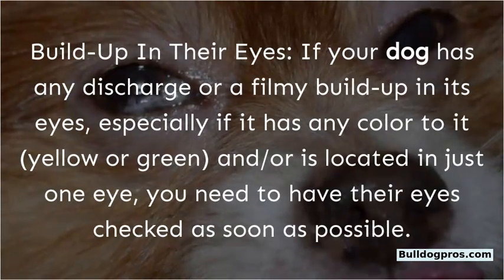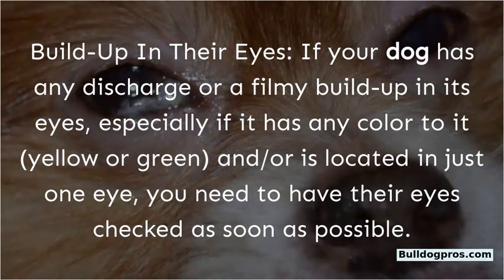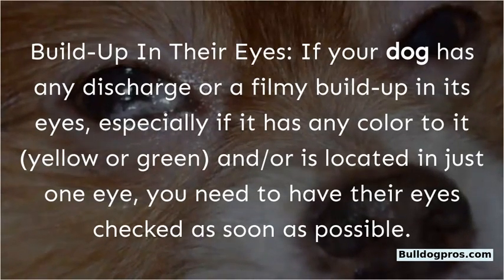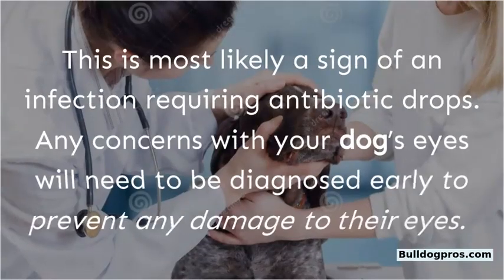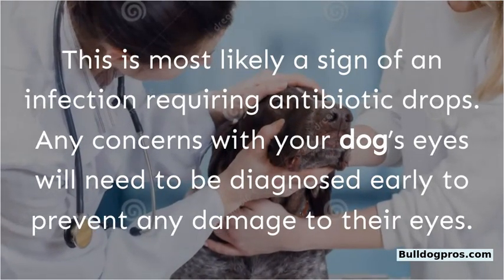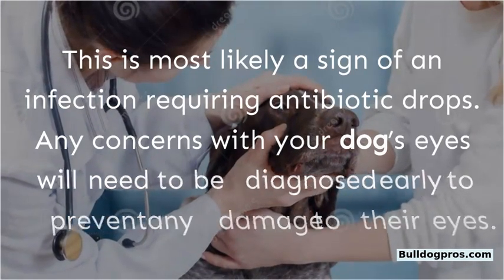If your dog has any discharge or a filmy buildup in its eyes, especially if it has any color to it — yellow or green — and/or is located in just one eye, you need to have their eyes checked as soon as possible. This is most likely a sign of an infection requiring antibiotic drops. Any concerns with your dog's eyes will need to be diagnosed early to prevent any damage.